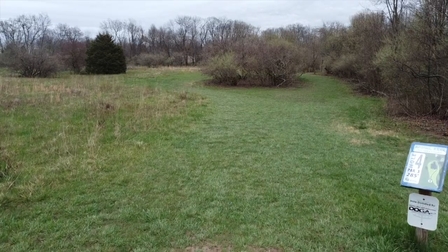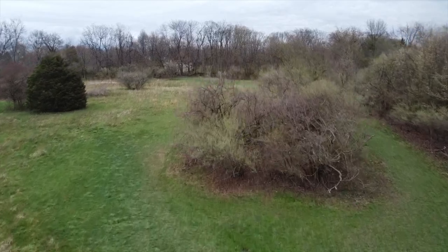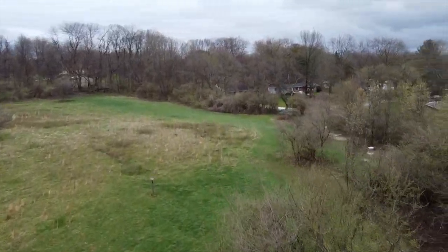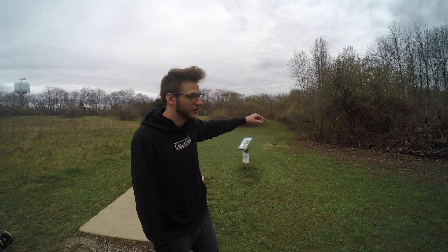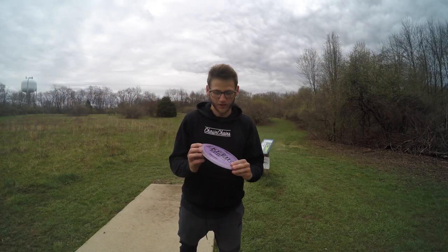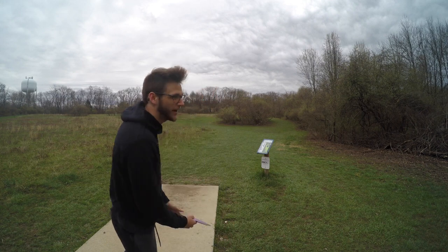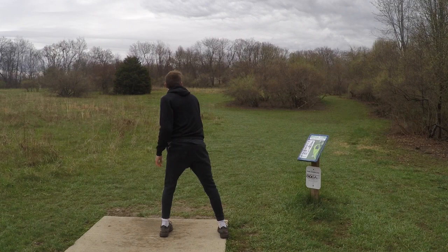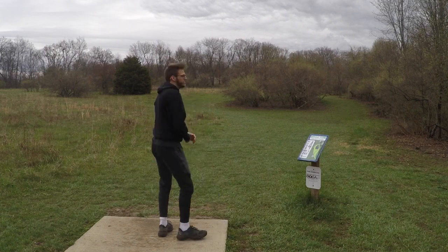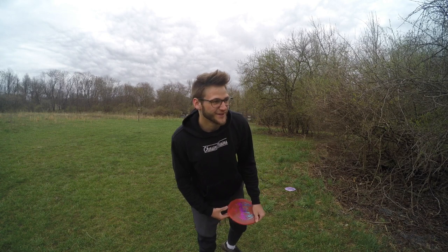I'm on hole four — I don't think you want to see hole three, that was a complete disaster. We're looking at 285 feet, it's over this big shrub to the right, so you gotta put it a little bit on a forehand to get the height, otherwise you're gonna be short. I'm gonna go Page Pierce Nuke, put it off way left and see if we can get it to come back. That's something you don't want at all — gotta be honest, I'm pretty embarrassed by that performance.